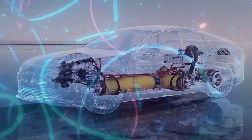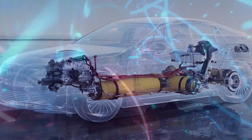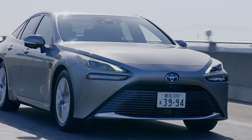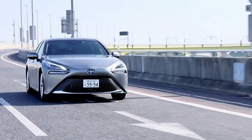Hydrogen production, especially through water electrolysis, requires significant energy. Compared to EVs that draw directly from the grid to charge their batteries, hydrogen's production cycle may waste more energy, making it less advantageous in terms of pure efficiency.